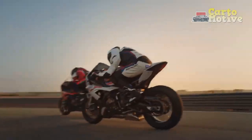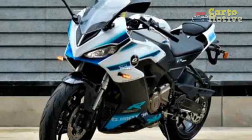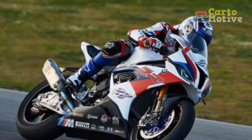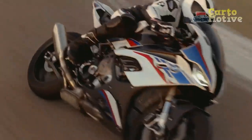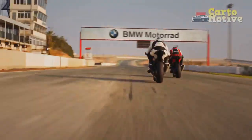Handling and Agility: The S1000RR's lightweight aluminum frame and advanced suspension system provide exceptional handling and agility. Whether navigating tight city streets or taking on twisty mountain roads, the bike feels responsive and precise. Its nimble nature makes it easy to lean into corners, instilling confidence in the rider's abilities.